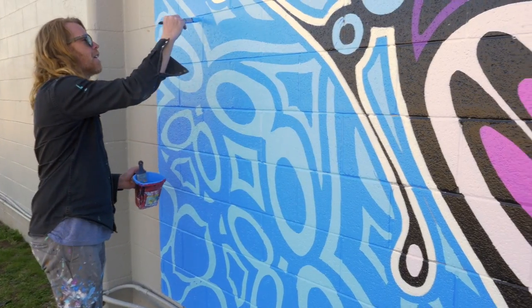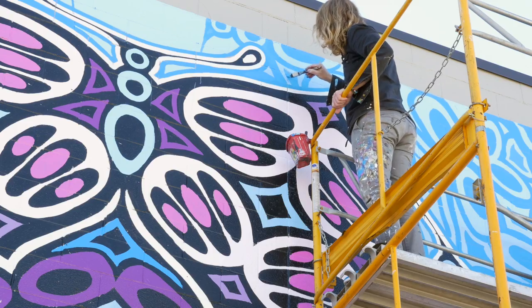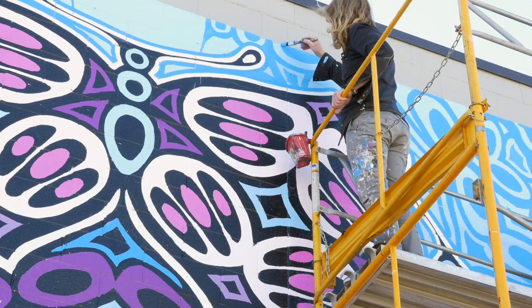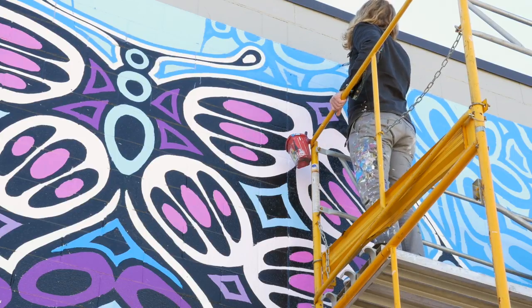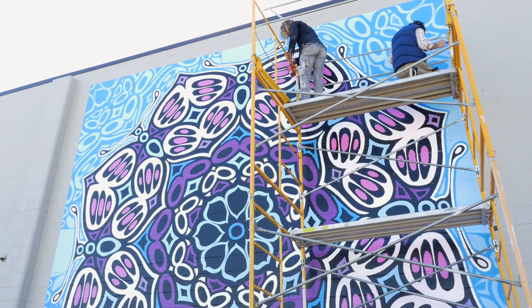We're here in Norman right now, and this is part of an initiative by the Norman Arts Council and the city of Norman to bring people to Lindsay Street, where there's a lot of construction. The project is called We Art Lindsay, and my personal project and mission is bringing art to the people — art for the people.